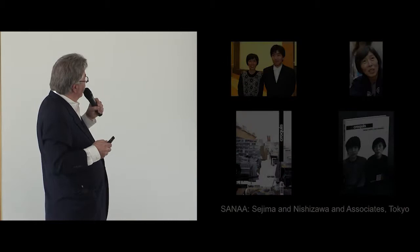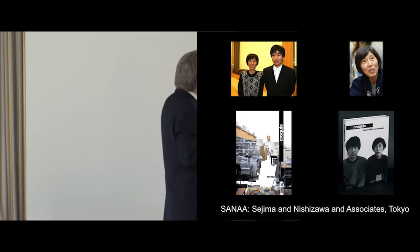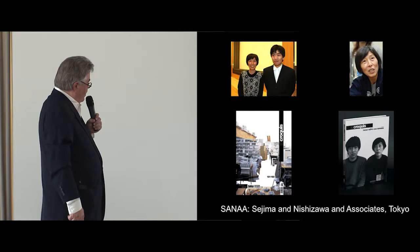The architects we selected were Sejima and Nishizawa from Tokyo — SANAA. To me she's a goddess, he's a god. I think they're absolutely amazing designers. We have met them, spent time with them, been in their studio in Tokyo, and they showed us a lot of their buildings. We were very, very impressed with what they were doing.